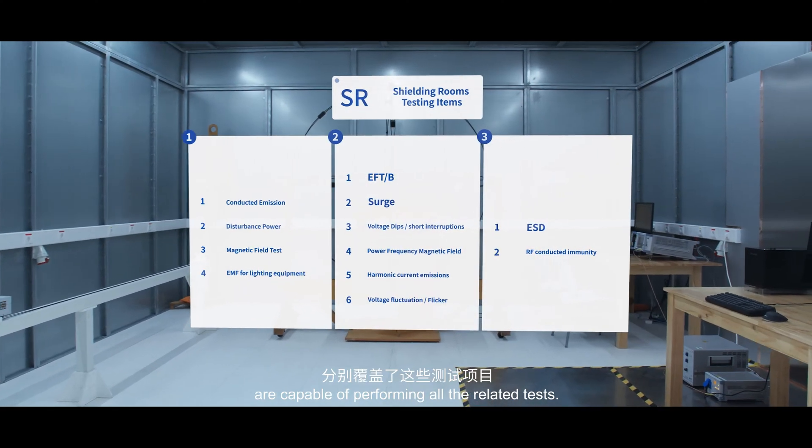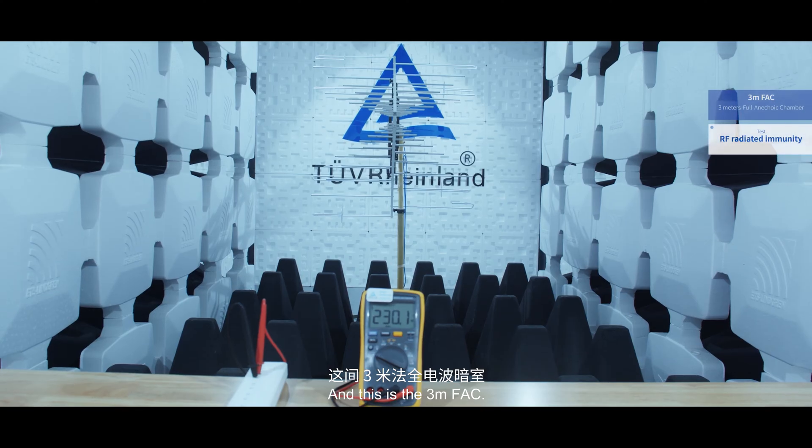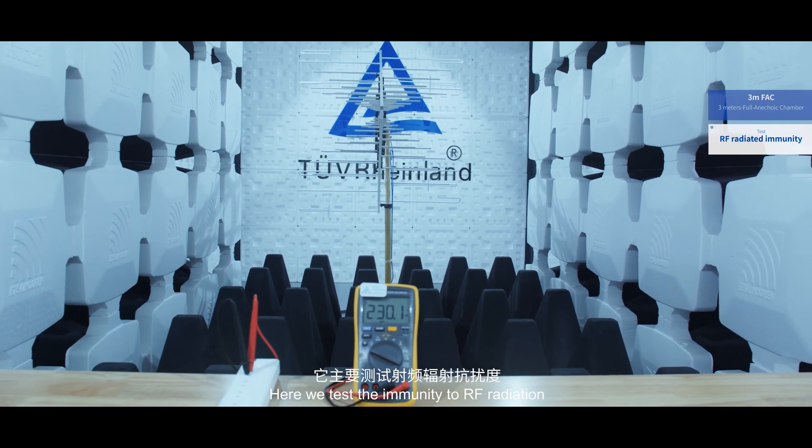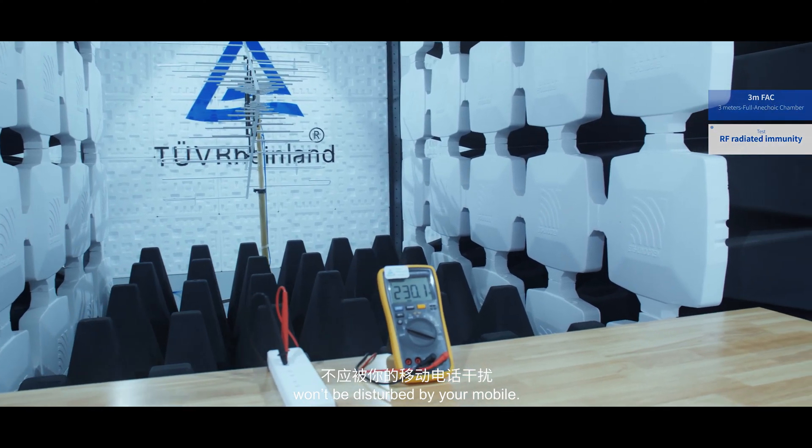The three shielding rooms you're looking at are capable of all the related tests. This is the 3-meter FAC, where we test immunity to RF radiation to make sure your neighbor's radio won't be disturbed by your mobile.